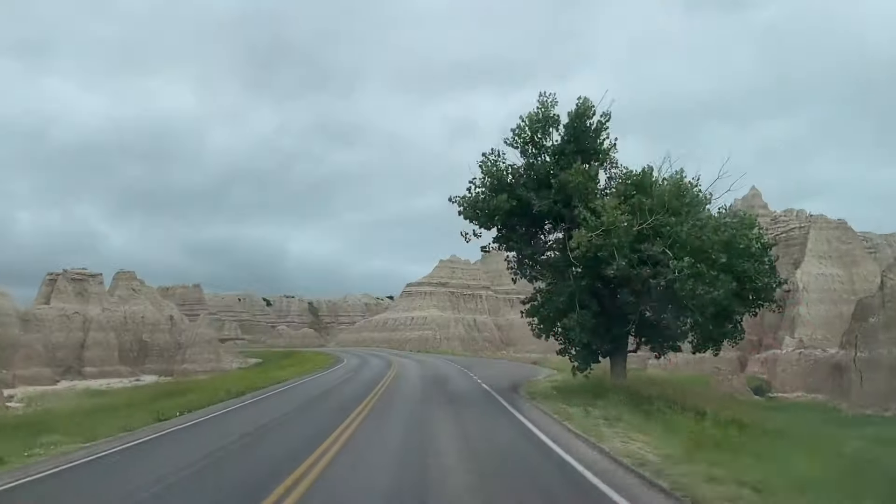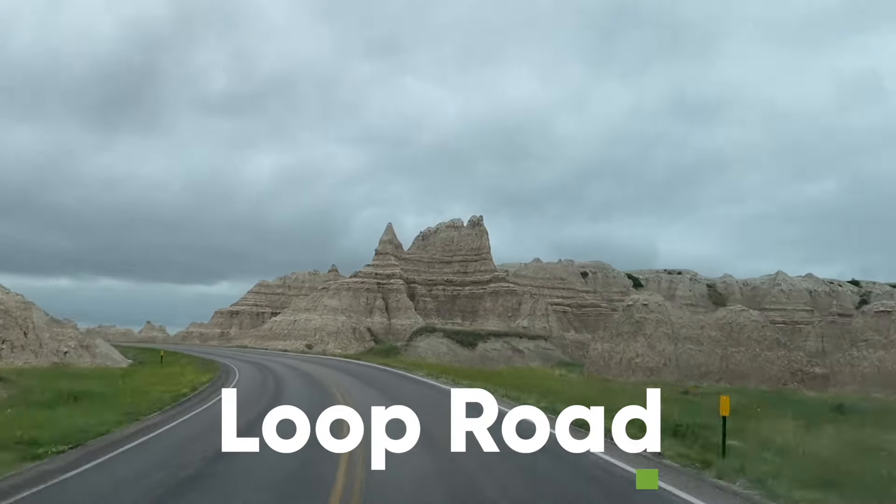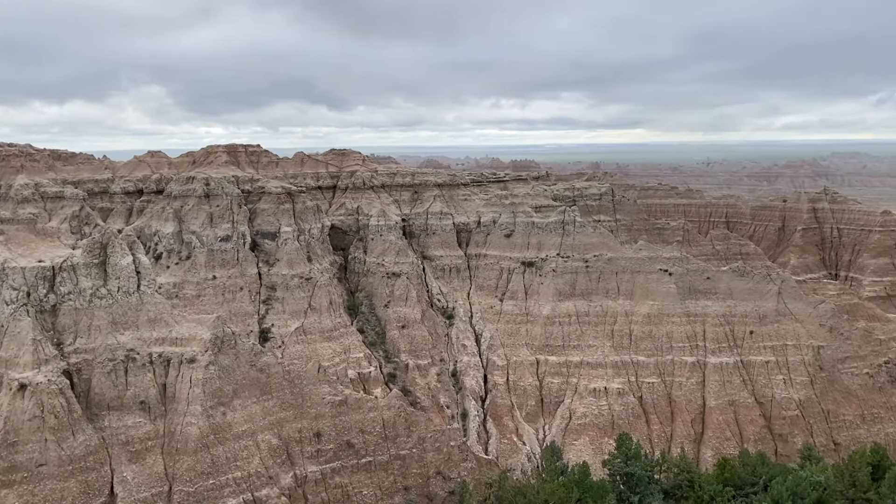When we finished the hike, we took the scenic loop road out of the park, stopping at several scenic overlooks including Panorama Viewpoint and Pinnacles Overlook.